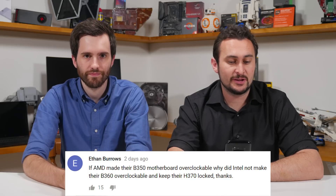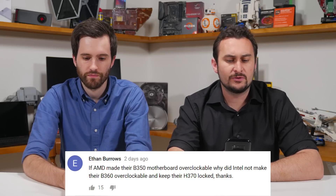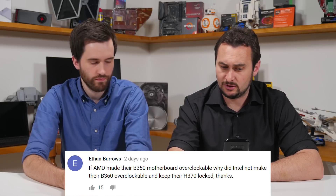The first question is from YouTube: If AMD made their B350 motherboard overclockable, why did Intel not make their B360 overclockable and keep their H370 locked?